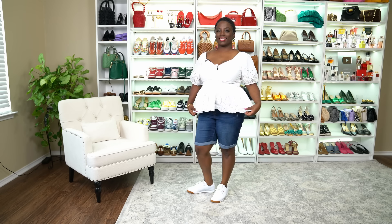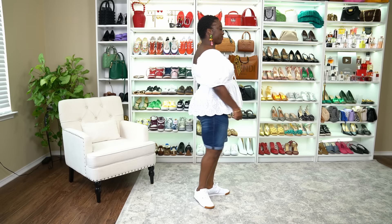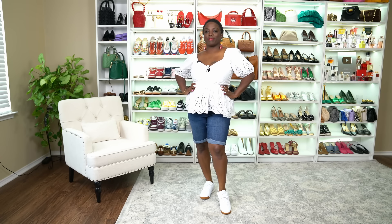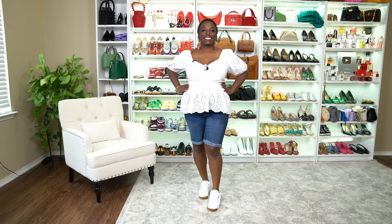Next we have Ms. Shadia in the white peplum top. This is beautiful — the detail on the sleeve, the detail around the bottom of the peplum. She has this on with her Reebok sneakers and some cute knee-length denim shorts. It's cinched in the waist and has a little ruching in the bust line. This top can be dressed up or dressed down — a perfect spring summer piece. You look so cute, Shadia. Thank you, I feel pretty.